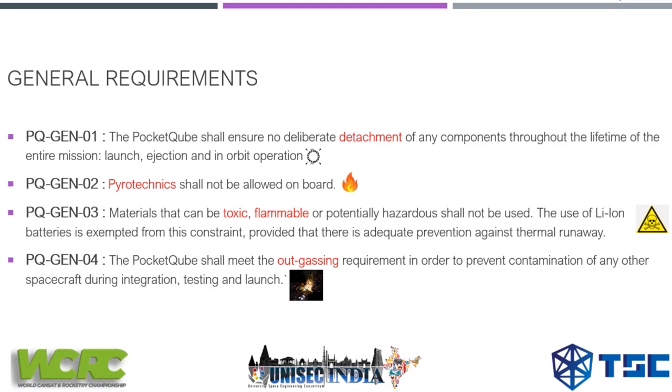General requirement three: materials that are toxic, flammable, or potentially hazardous shall not be used. The use of lithium-ion batteries is exempted from this constraint, provided there is adequate prevention against thermal runaway — so you can use lithium-ion batteries as long as you have that thermal runaway prevention in place.